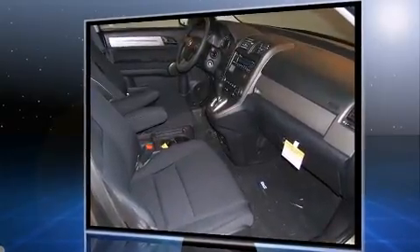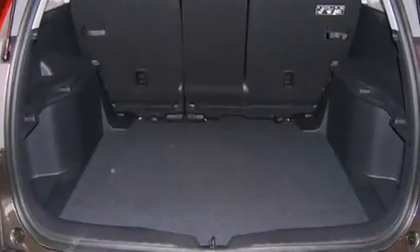Top features include remote keyless entry, a trip computer, tilt steering wheel, and a split folding rear seat.